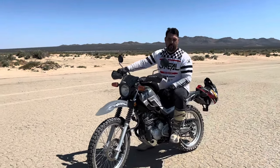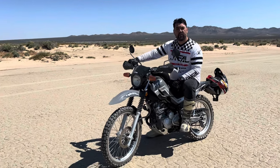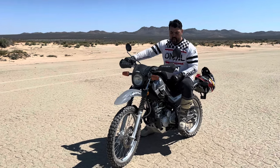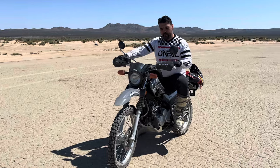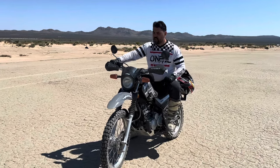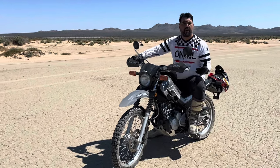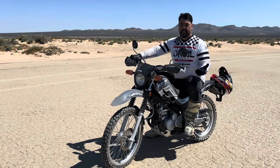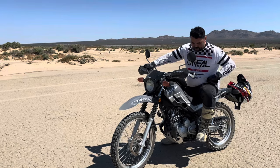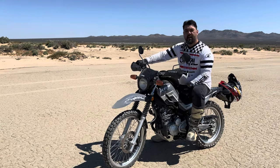Today I'm at El Mirage here in California and I wanted to do a quick review of my Yamaha XT250 that I have owned for over a year now. I purchased this bike in about March 2023. This is the 2023 model and I just want to talk about the things that I like and the things I don't like about this bike and how capable it is.